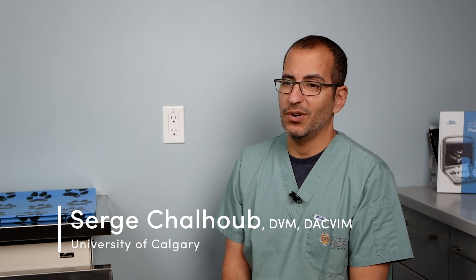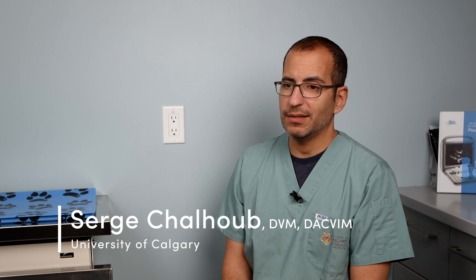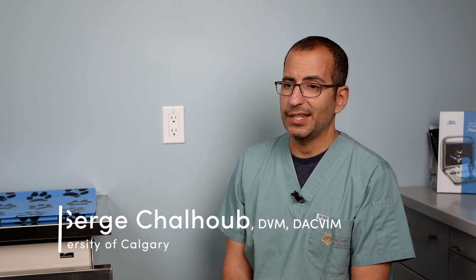I'm Serge. Full name is Serge Lou, born and raised in Montreal, Quebec. I did my DVM there, followed by an internship at the University of Montreal, then worked as a general practitioner for two years, then completed an internal medicine residency at the Animal Medical Center in New York. I've been at the University of Calgary Faculty of Veterinary Medicine for the last 11 years, now reaching the rank of tenured associate professor of teaching.